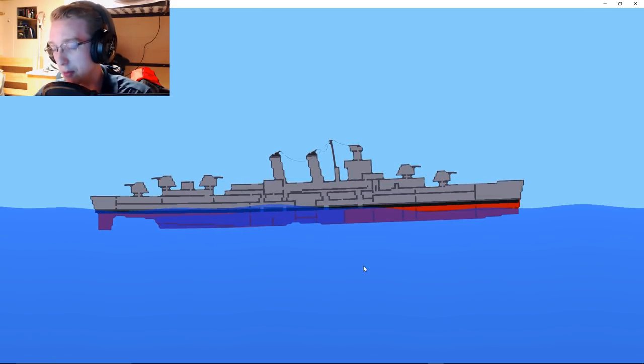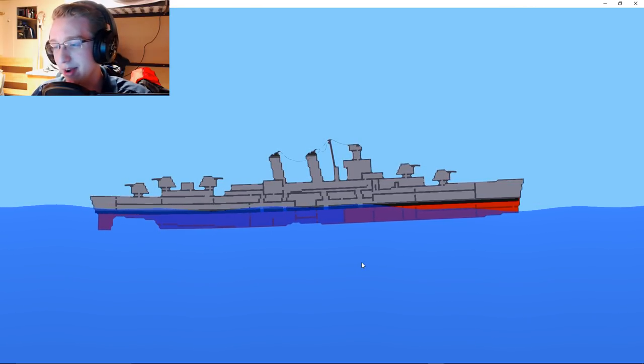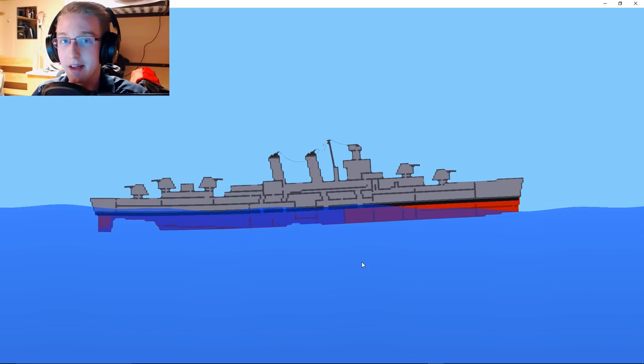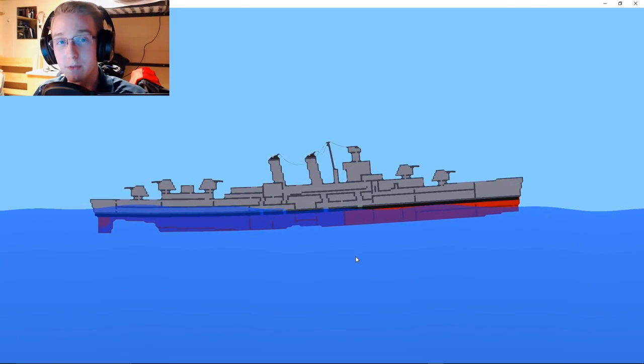The William D. Porter left port, and let's just say it had a little bit of an anchor mishap. I don't know what they did exactly — it didn't raise it up all the way, got it caught on something — but it ended up supposedly damaging the other ships that were next to it in port, which is not a great start to a voyage.